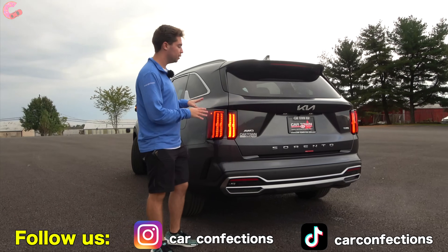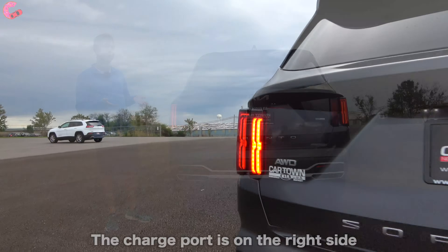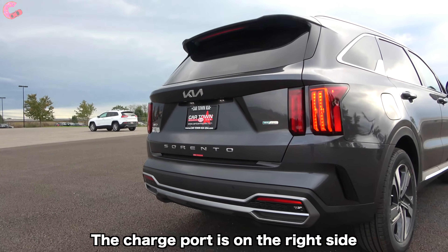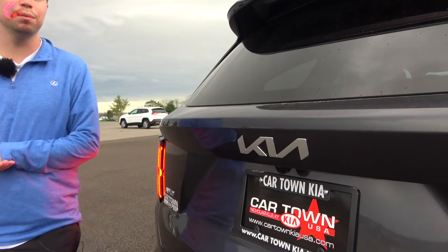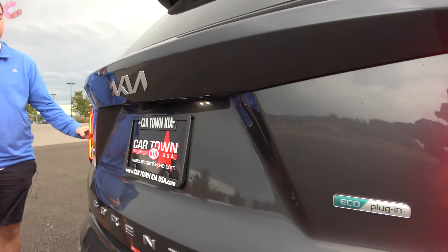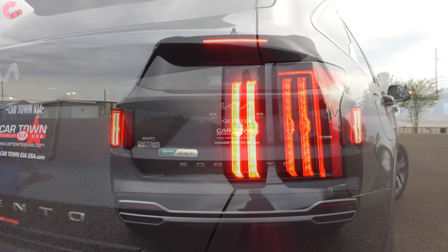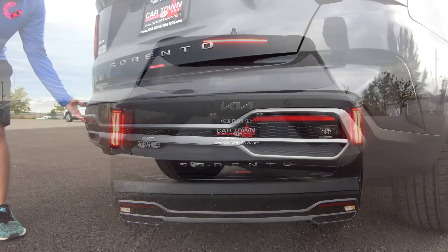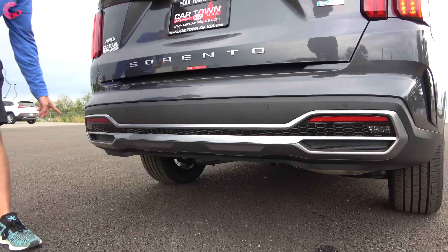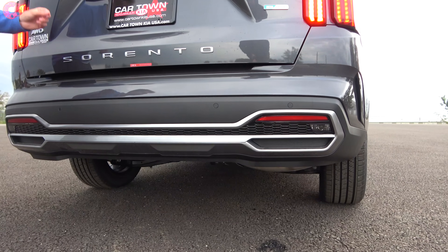Coming around to the rear design of the Sorento, nothing has really changed for the plug-in hybrid model. We have that signature Sorento design with that tough, masculine look. There's the new Kia emblem right in the middle for 2022. The tail lights are full LED on at least the SX trim level. The reverse light is integrated down below, and you're not going to have any exposed exhaust outlets. Kia has not provided a tow rating for the plug-in hybrid.